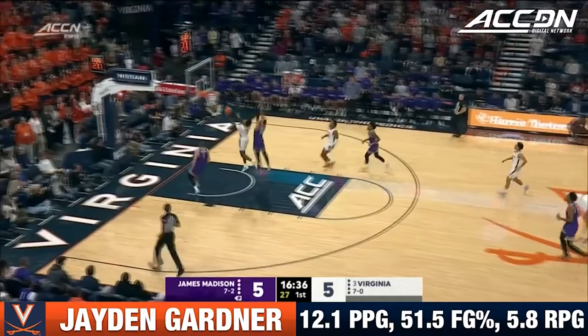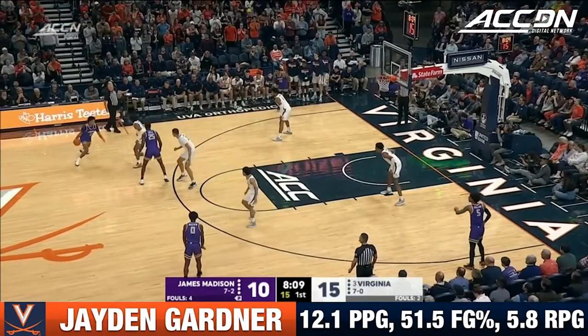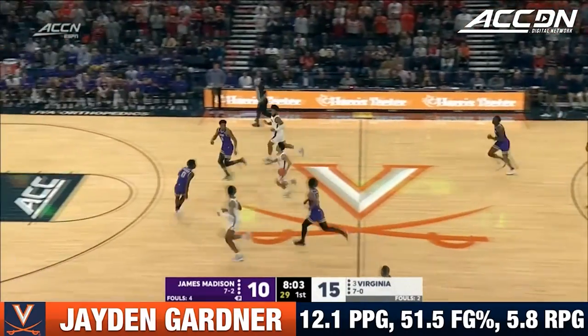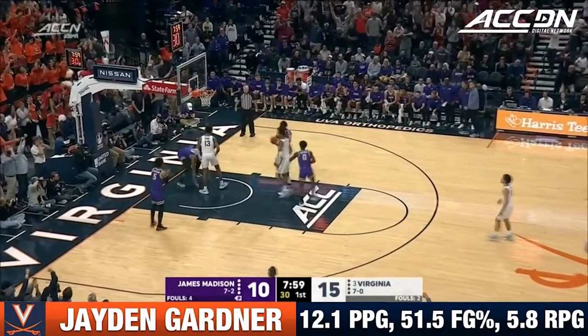Here comes Beekman, into two purple jerseys, up and in. Points have been at a premium tonight. Virginia's defense dialed in. Here's Ryan Dunn, scoring and slamming!